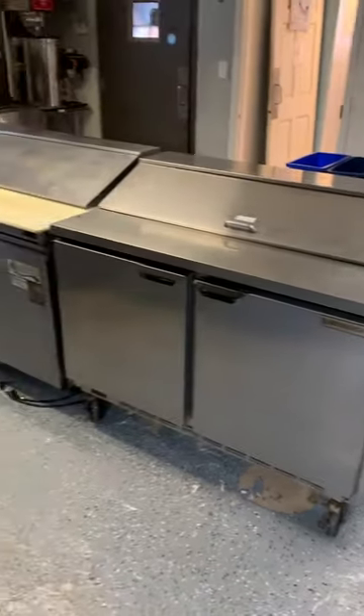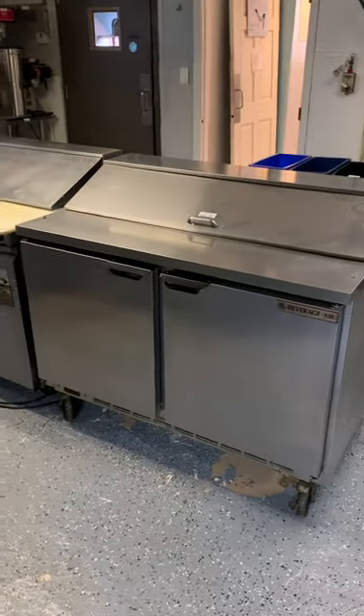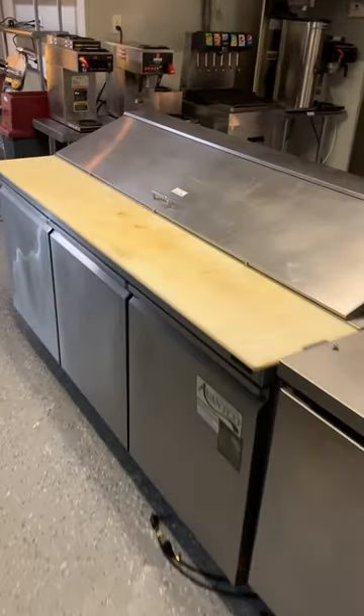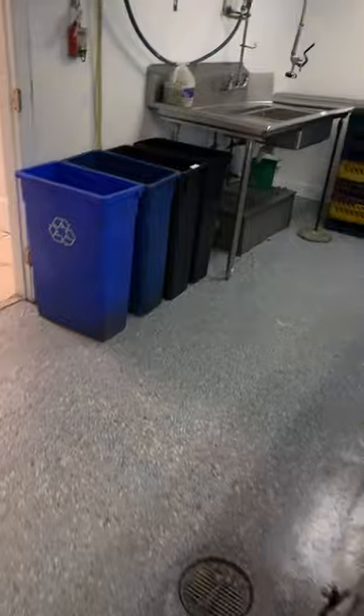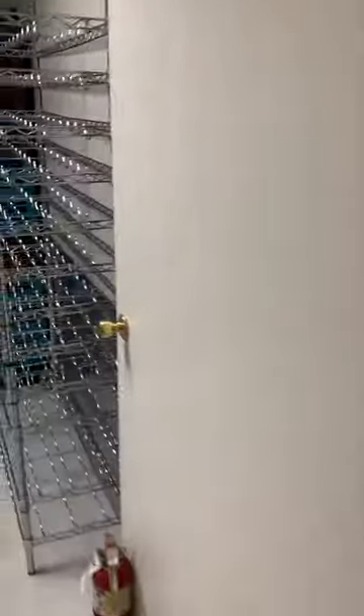Grease fire extinguishers throughout the building — two or three in here. Sandwich prep units: Beverage Air and Avantco — one 24-inch, both on wheels. One is obviously larger than the other. Both are working as far as I know, and we can have them plugged in for the preview so you can put your hand on them and feel that they're ice cold.